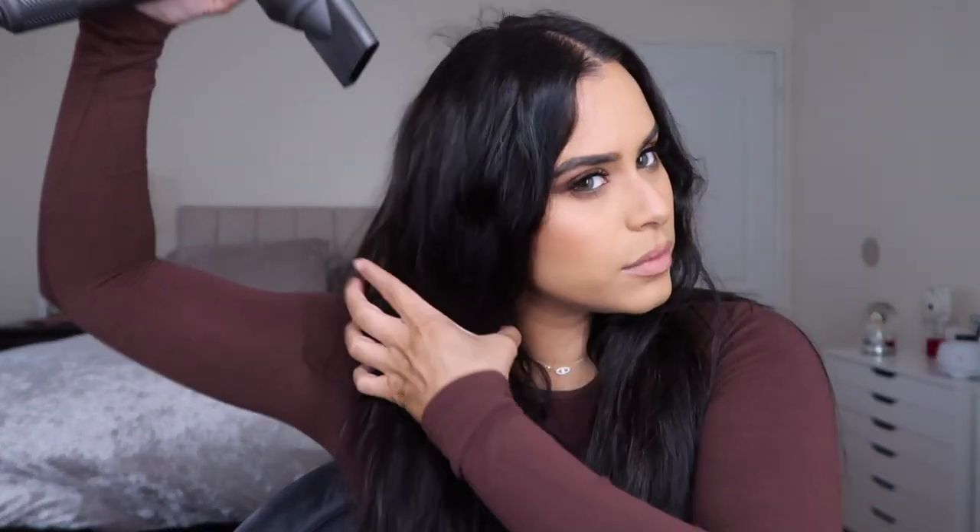I washed my hair in the shower today and while I was doing my makeup I let my hair air dry, so it's a little bit dry but still pretty damp on the inside. We are going to start blow drying the hair — I like to air dry it a little more with my blow dryer and then section it off in smaller sections to get that smoother blowout.